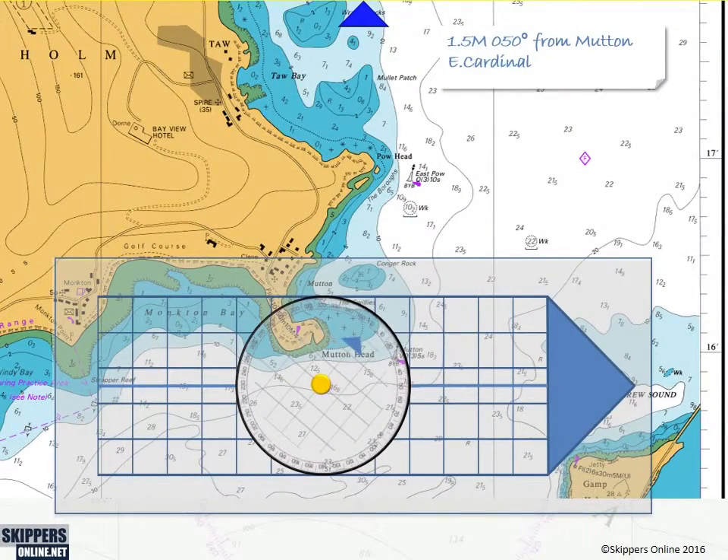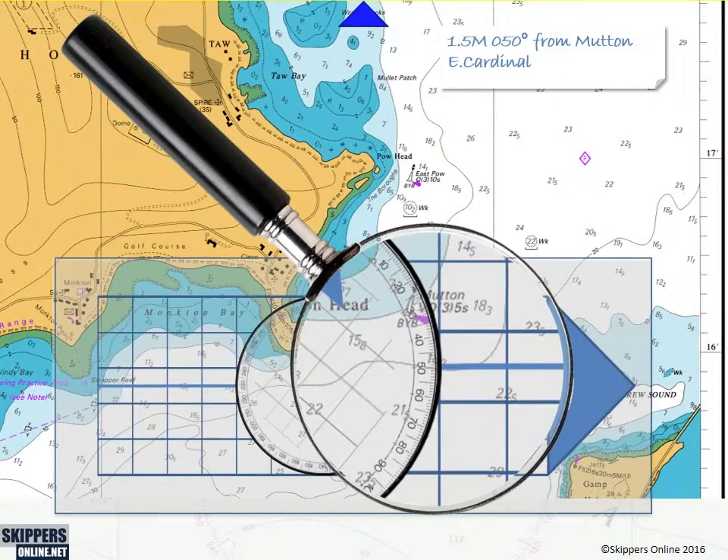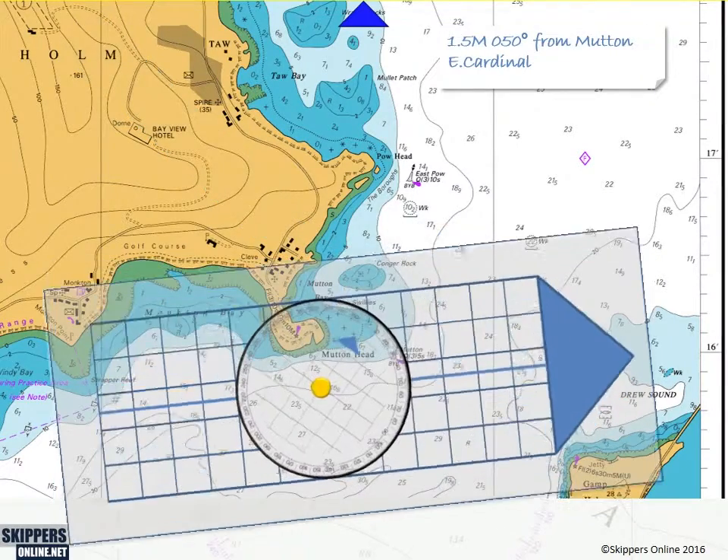Animations clearly demonstrate calculations and chart work step by step.